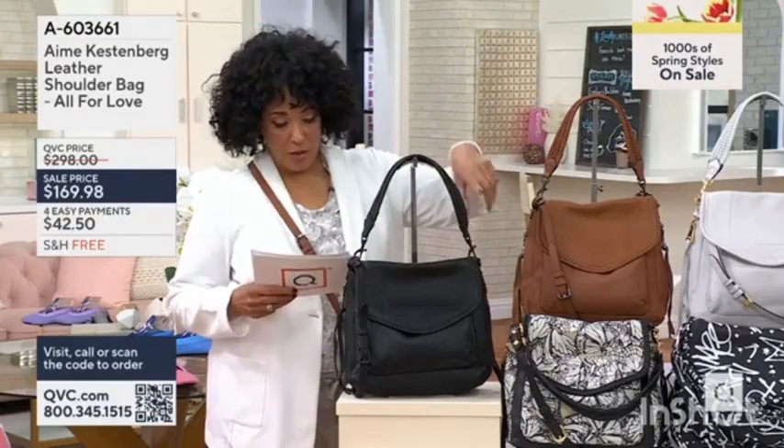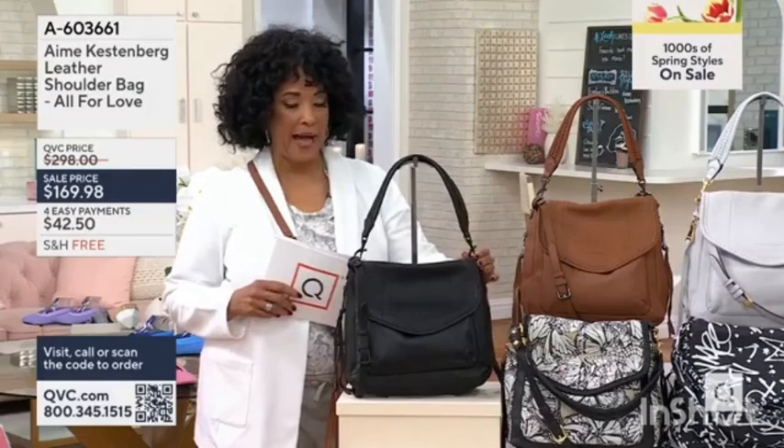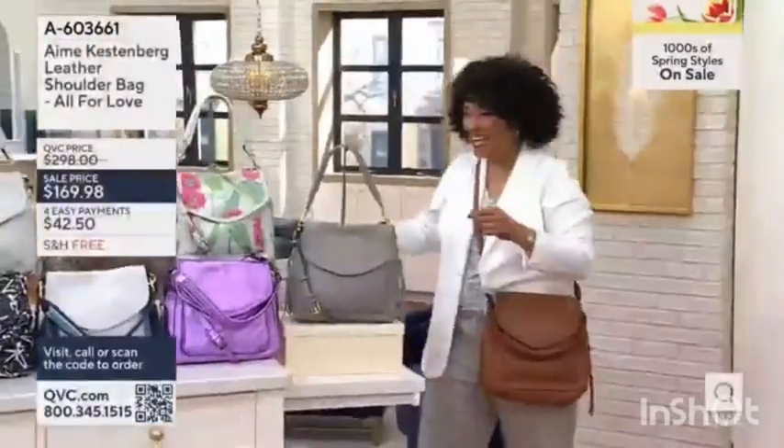Amy is here in the studio. We're going to talk to her. So I'll start here — first up we have it in black, shiny black. There she is, she's coming in. Come on in.